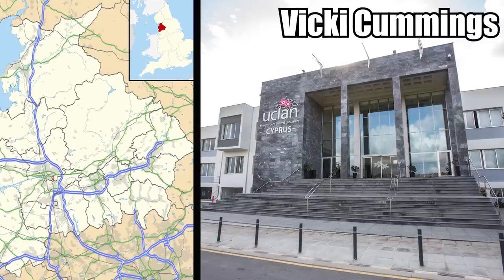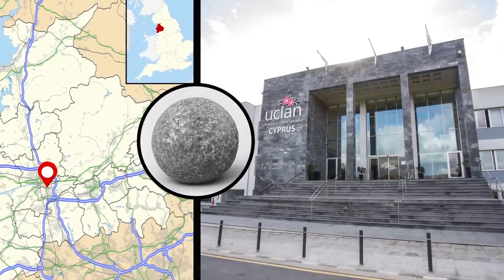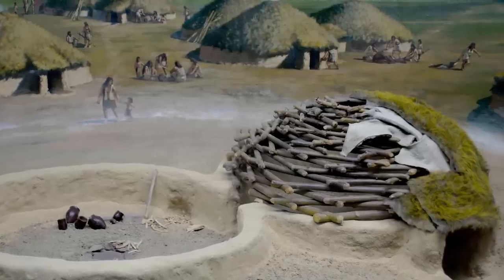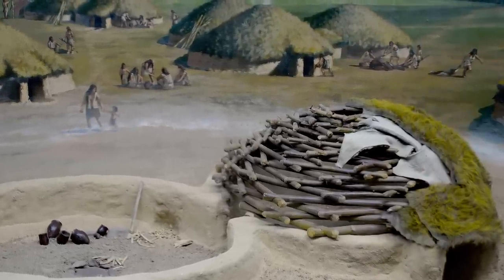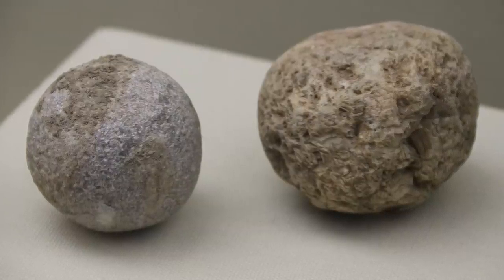Even more fascinating is just how long it would have taken to craft these polished balls. Vicki Cummings from the University of Central Lancashire says it would have taken a lot of hours of polishing the rock with sand and water. This was no easy task, especially seeing as Neolithic people had a lot of other things they needed to be doing. These balls were clearly important, but experts can't agree why.